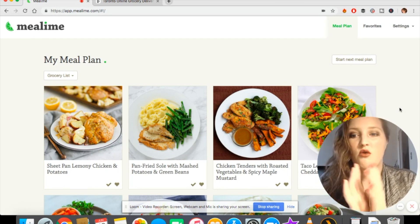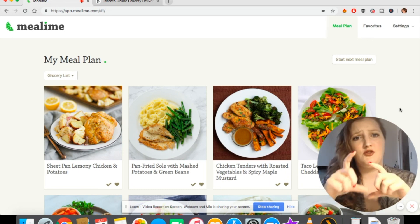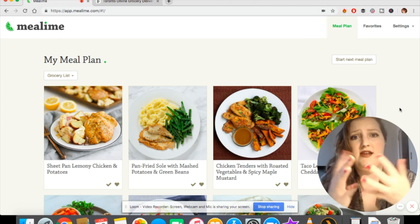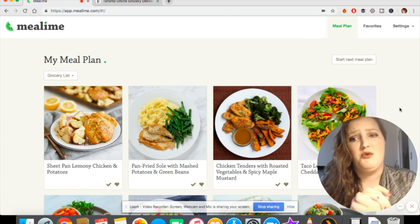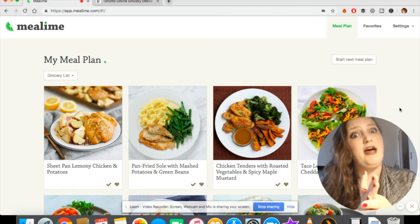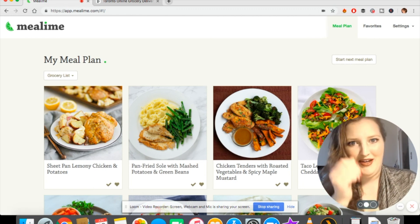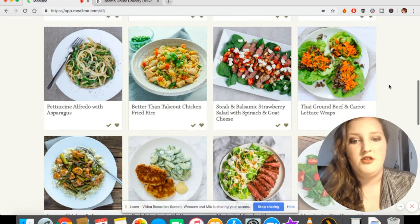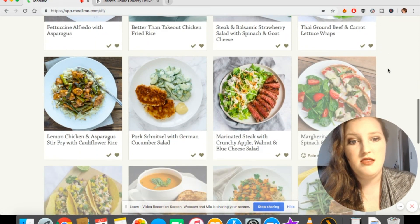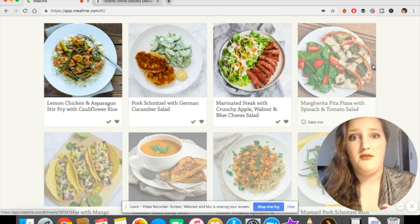I usually do this on my phone, but I'm showing it on the desktop so you can see my face and it's easier to have multiple tabs open for price matching. I've opened up my MealLime desktop version and you can see all the recipes we've picked for this month. We're about halfway through, so some recipes are blurred out — those are the ones we've already used.